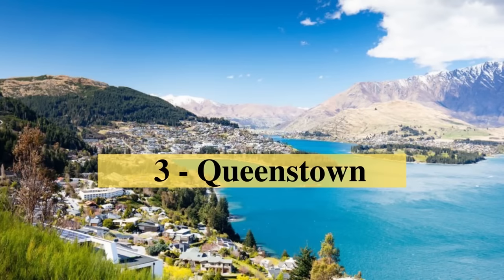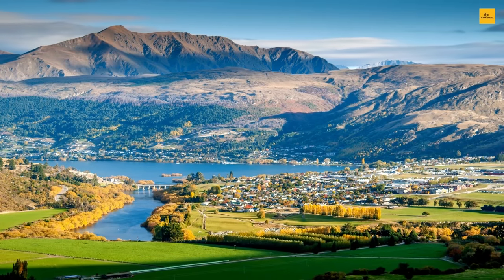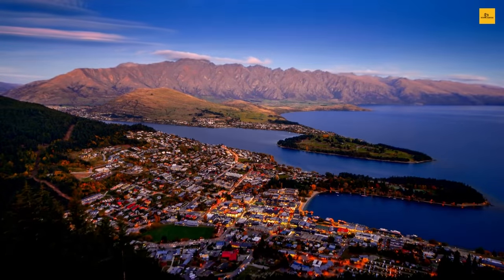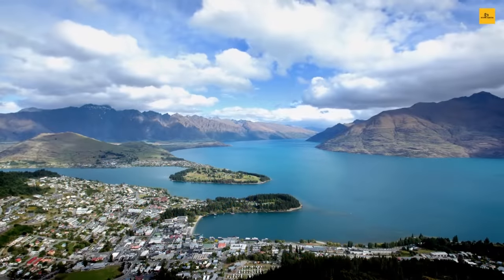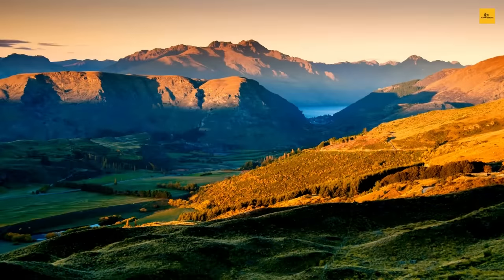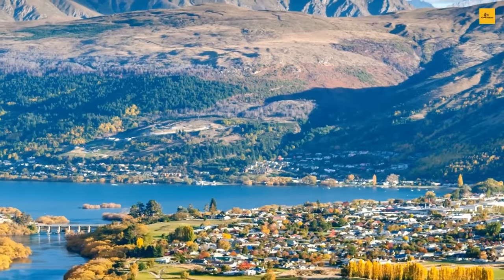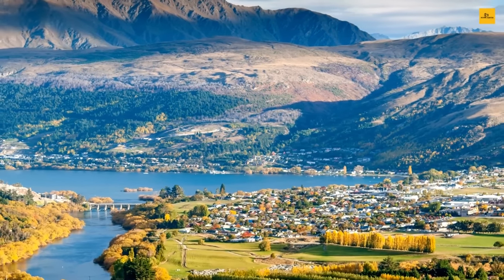Number 3: Queenstown. Queenstown is located on the shore of Lake Wakatipu against the majestic Southern Alps. This stunning location is famous as the adventure capital of the world. It offers jet boating, bungee jumping, white water rafting, quad biking, skydiving, river surfing, and canyon swings. If you are an adventure lover, there is something for everyone who travels here.